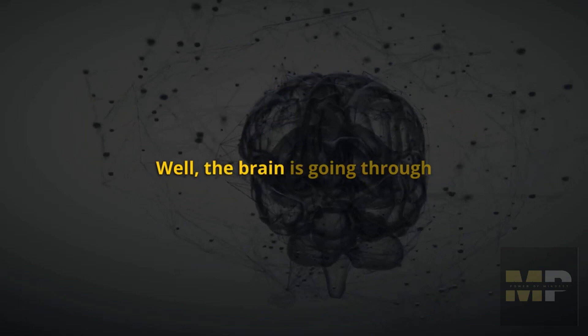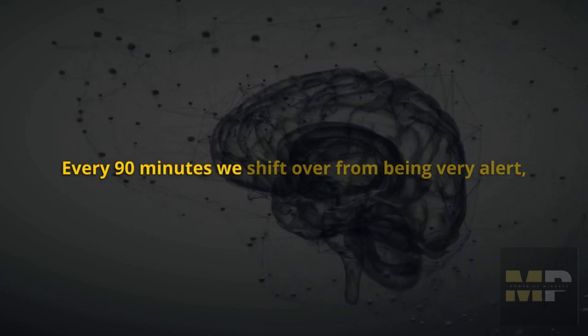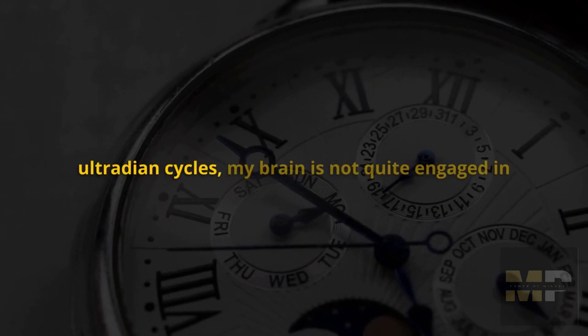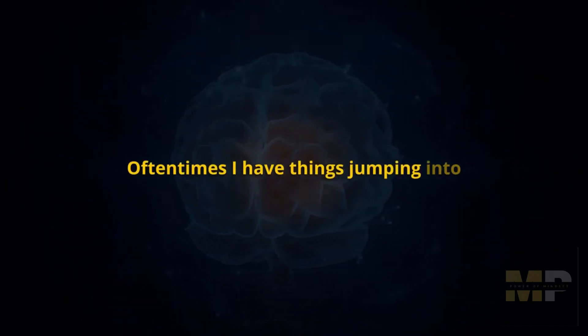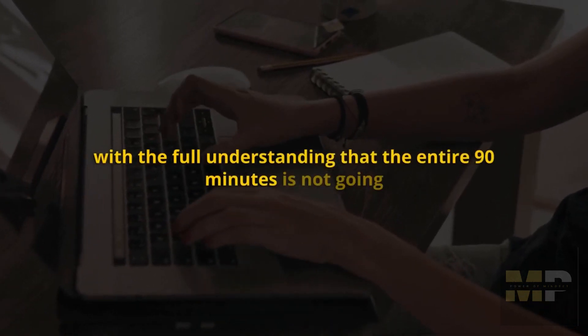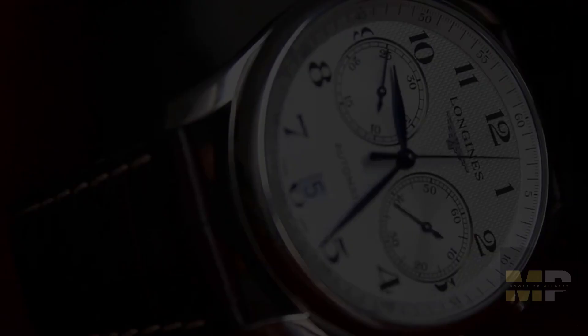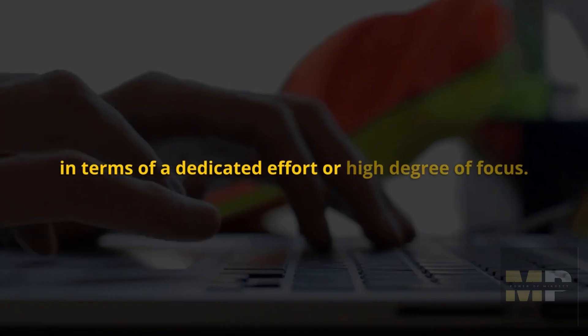We're now at the description of my day — I would do a 90-minute bout of work. Why 90 minutes? The brain is going through 90-minute so-called ultradian cycles throughout the entire day and night. Every 90 minutes, we shift over from being very alert to being less alert and then back to alert again. At the start of one of these cycles, my brain is not quite engaged. I set a timer for 90 minutes and try to get a strong bout of work done, with the full understanding that the entire 90 minutes won't be uniform in focus. But 90 minutes is about what the brain can handle in terms of a dedicated high-degree effort.